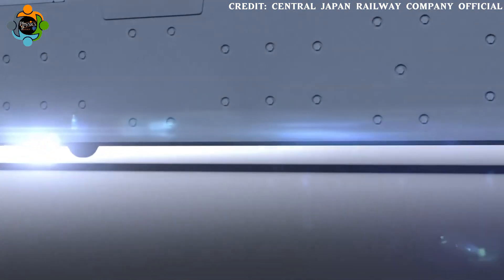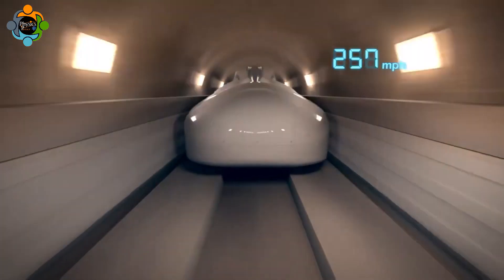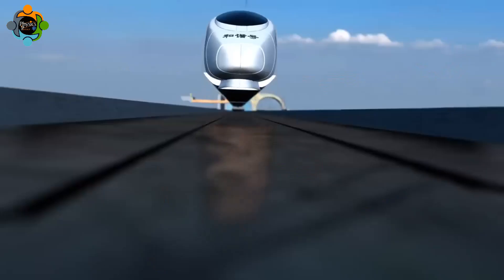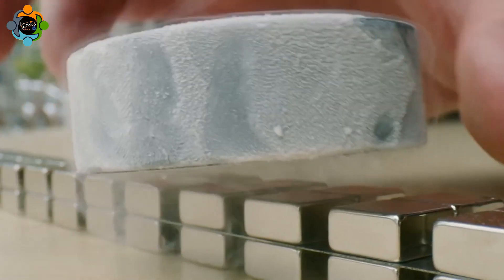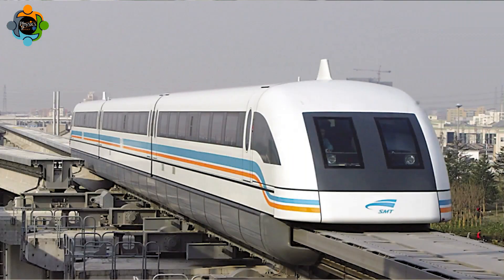At the core of maglev technology is magnetic levitation, which allows the train to float above the track without any physical contact. This is achieved by utilizing powerful electromagnets both on the track and the train itself. When the train approaches the track, the magnets of the train are repelled by the magnets on the track, creating a magnetic field strong enough to lift the train off the ground.